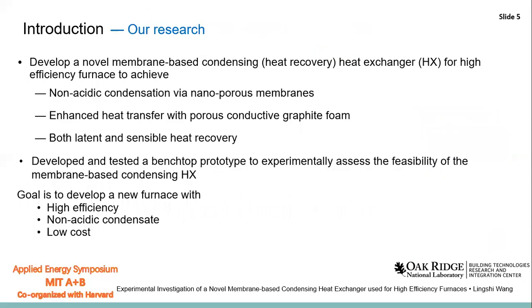To achieve this target, we developed a novel membrane-based condensing heat exchanger for the high-efficiency furnace. We use the nano-porous membrane to achieve non-acidic condensation, and we use the porous conductive graphite foam to enhance heat transfer. By using this membrane heat exchanger, both the latent and sensible heat can be recovered. We developed and tested a bench-top prototype to assess the feasibility.